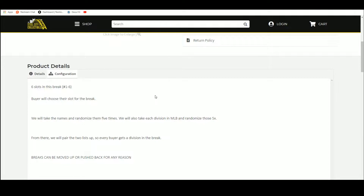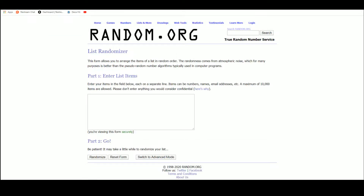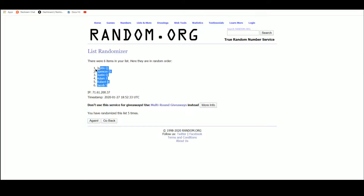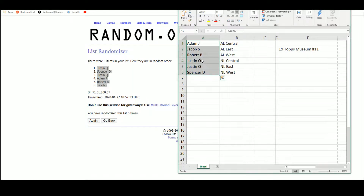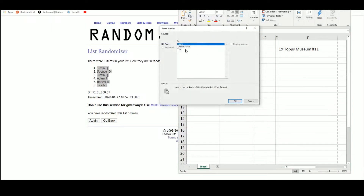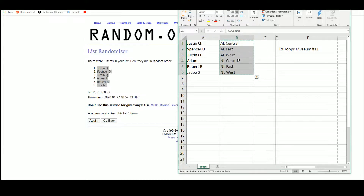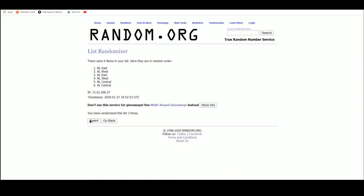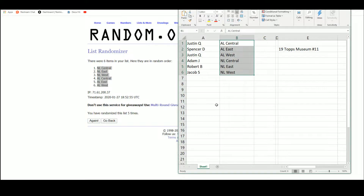Here are the two lists so that every buyer gets a division in the break. Random.org - here we have our six names. Justin Q up top, Jacob S on the bottom. AL Central, East, West, and NL Central up top, AL West on the bottom.